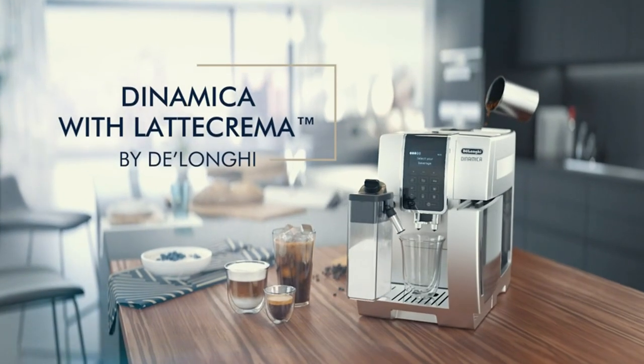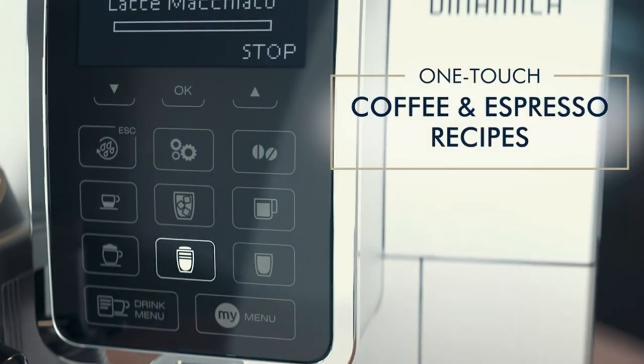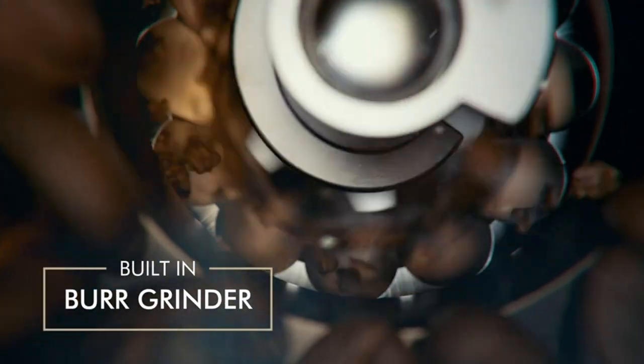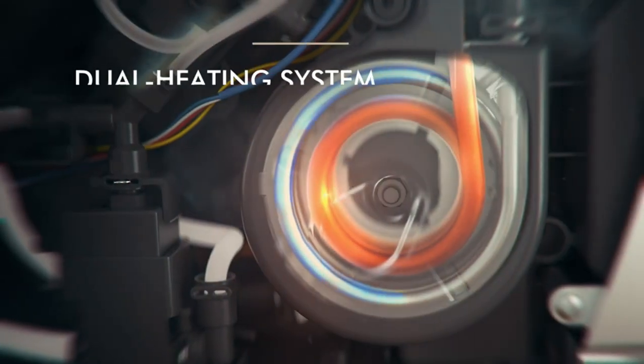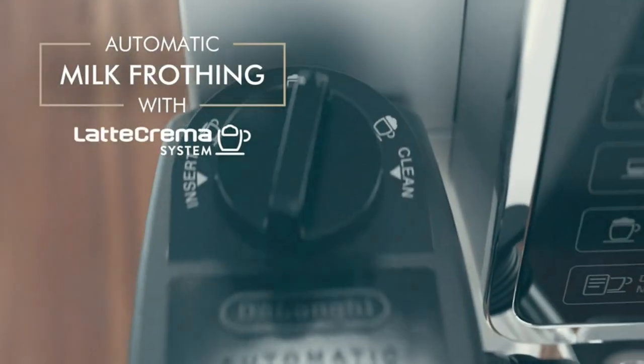Experience an extensive array of over 18 meticulously crafted espresso and specialty coffee concoctions, effortlessly accessible with just a simple touch of a button. Whether you crave the velvety smoothness of a latte, the frothy delight of a cappuccino, the bold intensity of an espresso, or the refreshing chill of an iced coffee, this innovative machine caters to every coffee aficionado's desires.